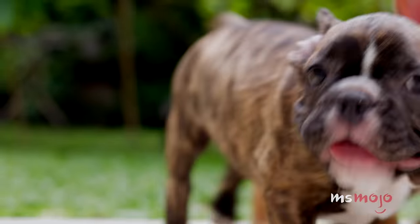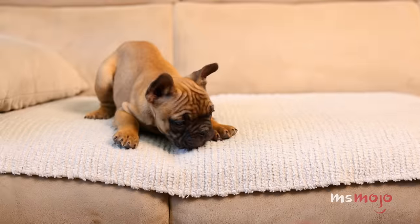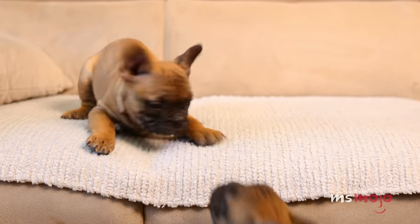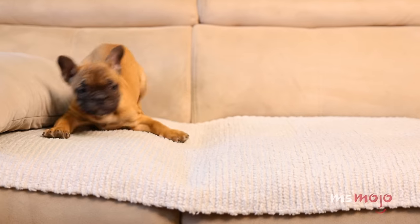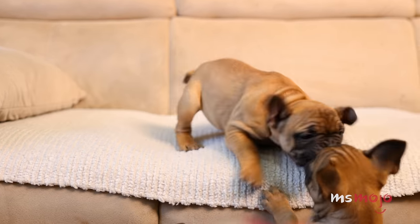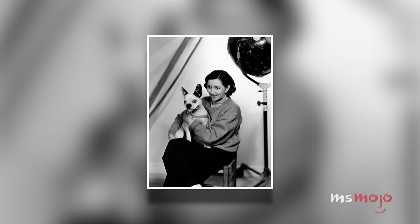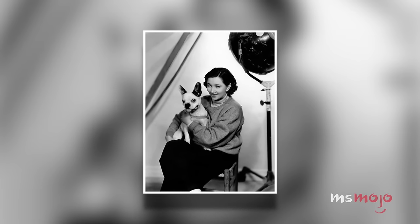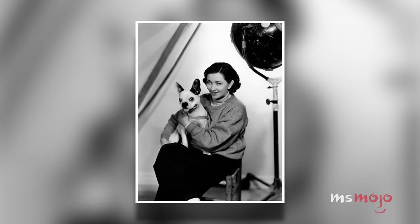Frenchies are tiny little ninjas, able to sneak up on even the most attentive doggy parent. They are great apartment dogs who won't bother your neighbors with loud barks. That being said, their tiny little snub noses can lead to big snores coming from their little bodies. Thanks to their small stature, daily walks are all the exercise these little ones need. Like their big cousins, Frenchies don't care for warm weather, and their issues regulating temperature have led to several airlines banning them from airplanes.